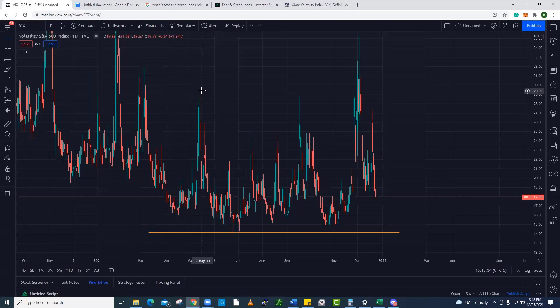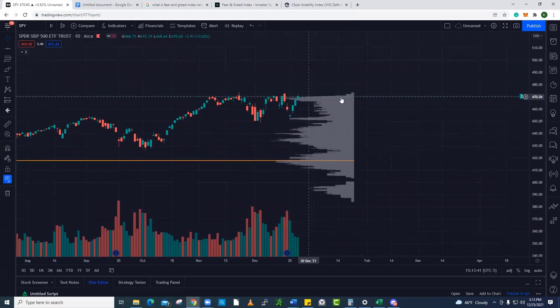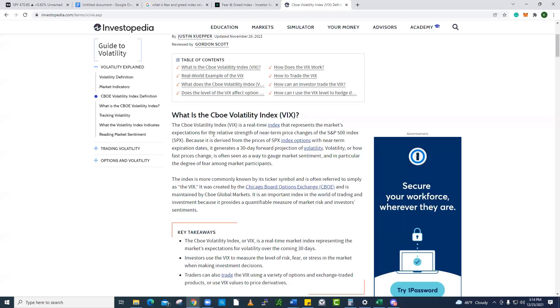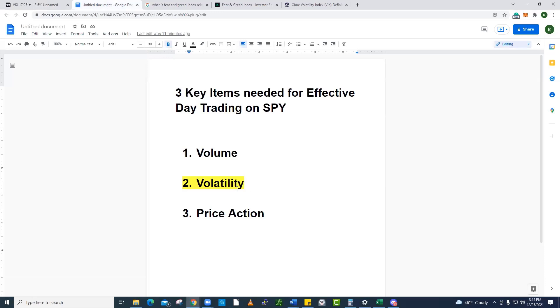So if you can effectively day trade SPY, you can effectively day trade SPX. We use VIX to gauge the second most important item when it comes to day trading, which is volatility. You need three things to effectively day trade — I say it all the time in my trainings. I want to drill it in your head: volume, volatility, price action. You need all three to effectively day trade on a consistent basis. Any stock that you get, even if you're playing earnings plays, trading other tickers, or only trading SPY — doesn't matter. You need volume, volatility, price action.